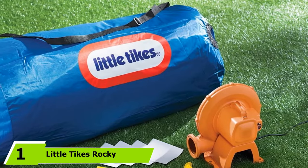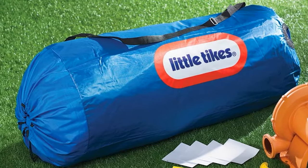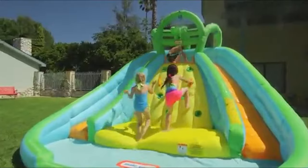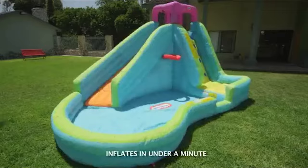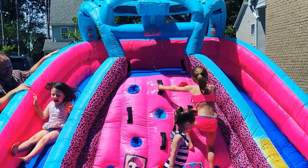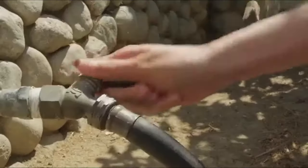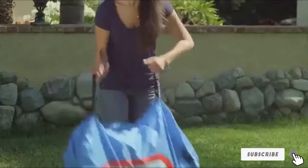At the first position of our list, we have the Little Tikes Rocky Mountain River Race Inflatable Slide. It comes with a dump bucket to surprise kids by pouring water over them as they climb and slide, keeping the slide wet and slippery. It features a climbing wall, spacious pool, two slides, a safety net at the top, and supports up to four kids with a maximum weight of 350 pounds. Its compact size suits small yards, and a heavy-duty blower is included.